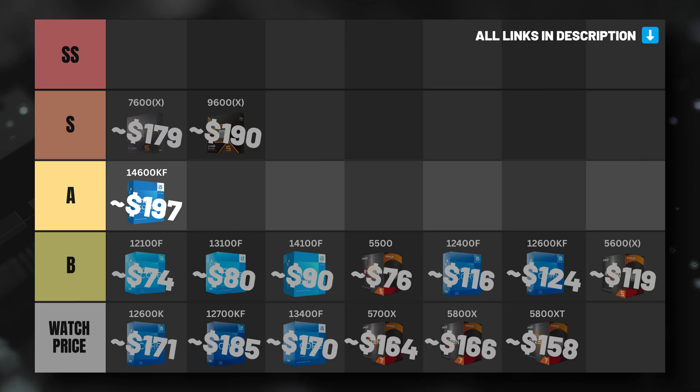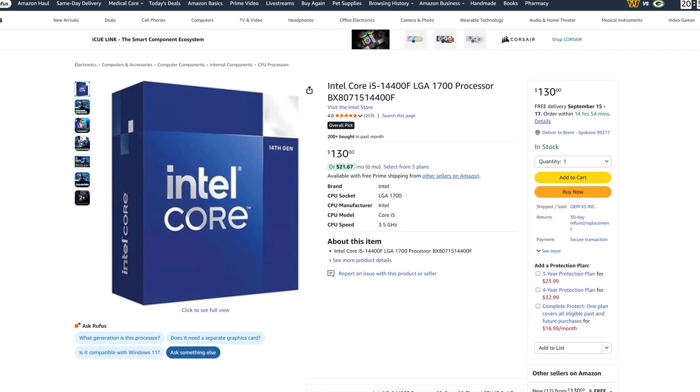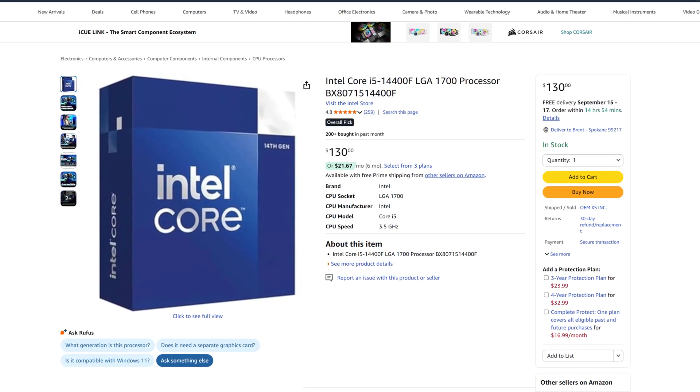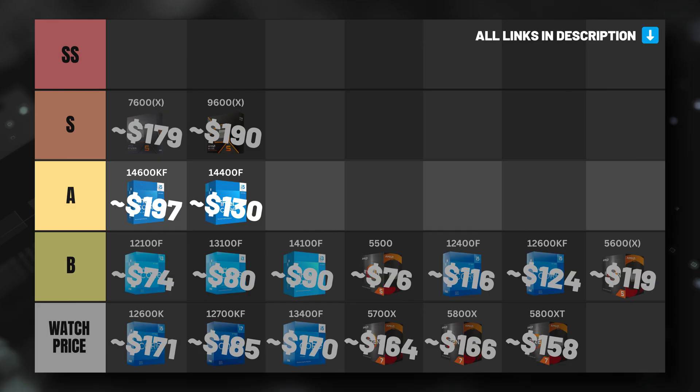There's also the much cheaper Intel Core i5-14400F, which at just $130 right now will make building a DDR5-based system a lot more affordable. The 14400F can't be overclocked, so you do lose a little bit of headroom compared to the 9600X, 7600X, and 14600KF, and its upgrade path on the LGA 1700 socket is closed off now that Intel has moved on to the LGA 1851 socket. But if you have use cases where you'd get more performance with an Intel-based CPU, the 14400F would be a really solid value option. So while Intel CPUs aren't our top pick for gaming-first builds, for the right builders they will make sense.